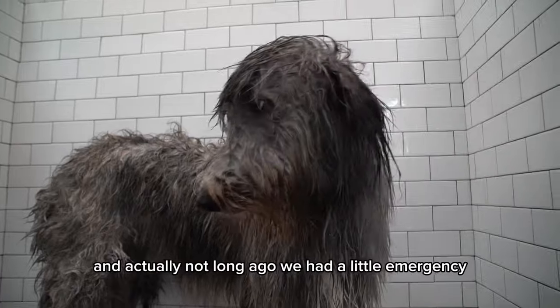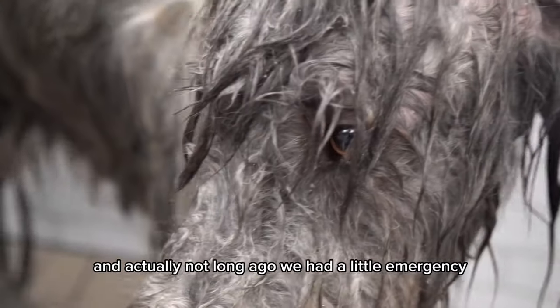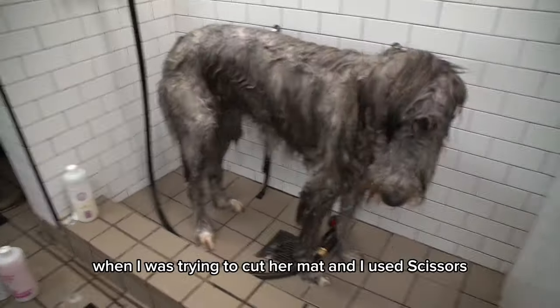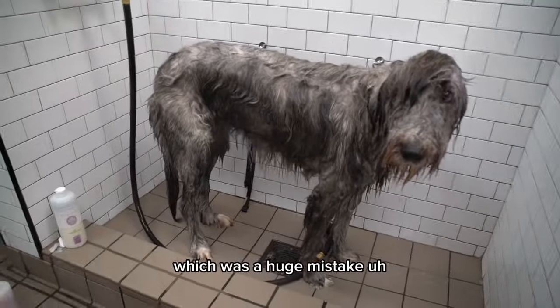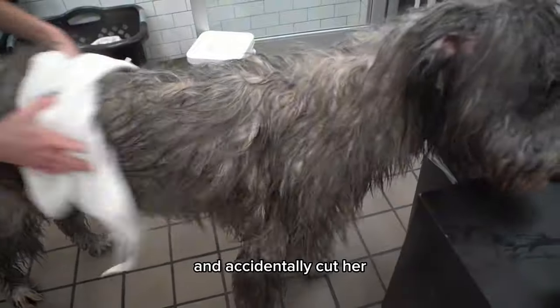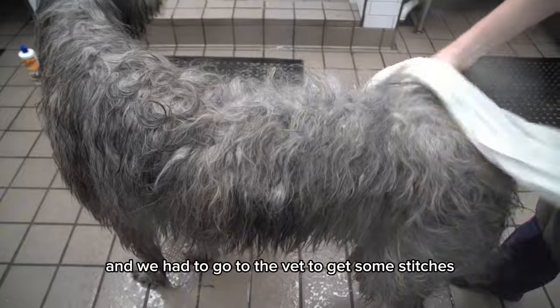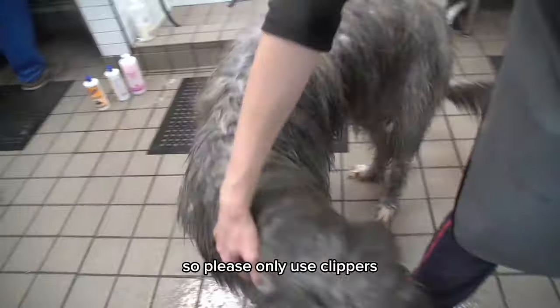Not long ago, we had a little emergency when I was trying to cut her mat and I used scissors. I made a rookie mistake and accidentally cut her, and we had to go to the vet to get some stitches. So please, only use clippers.